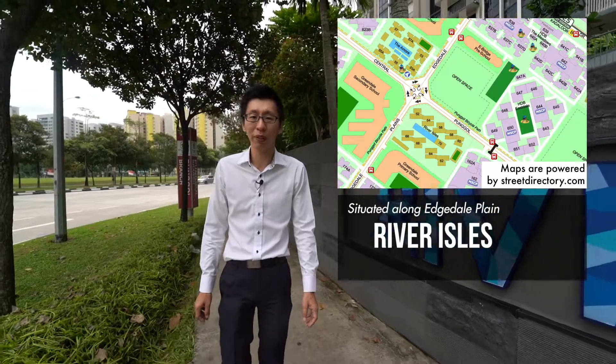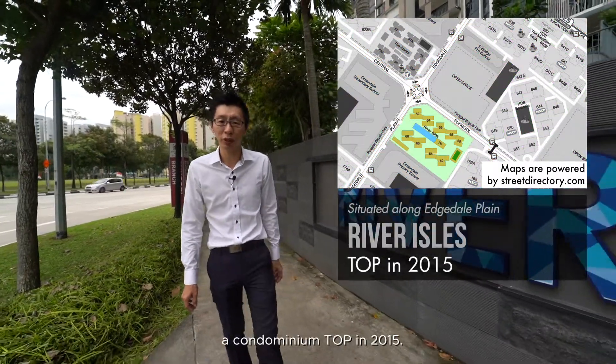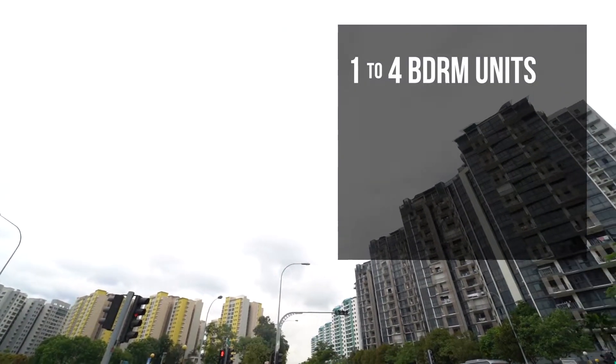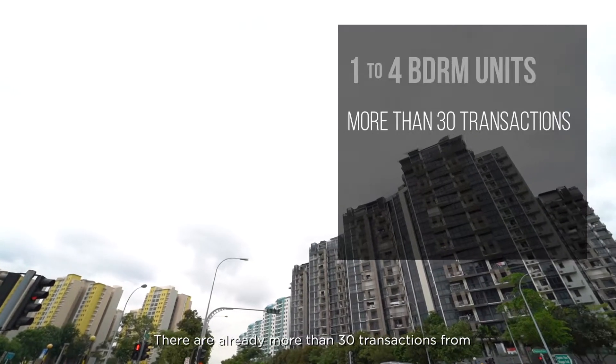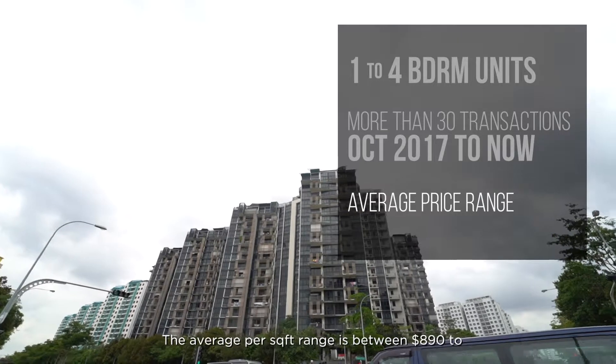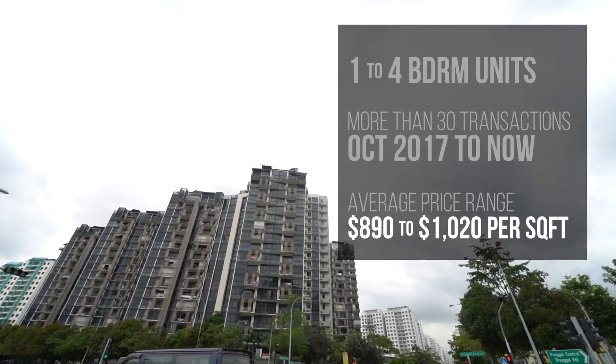Also along Punggol Place is River Isles, a condominium TOP in 2015. This project offers 1-bedroom to 4-bedroom units. There are already more than 30 transactions done from October 2017 to now, with the average per sqft range between $890 to $1,020.